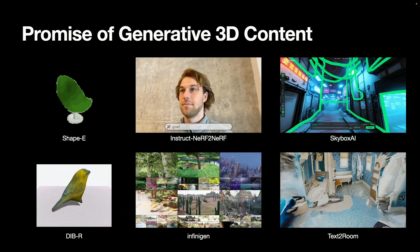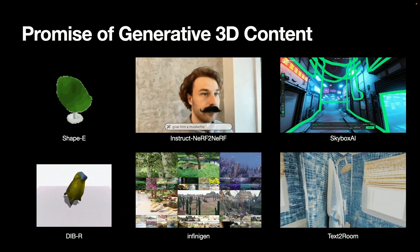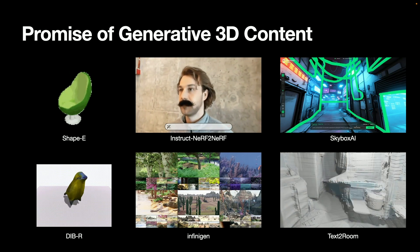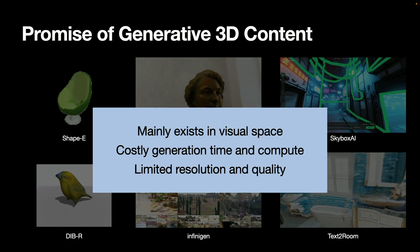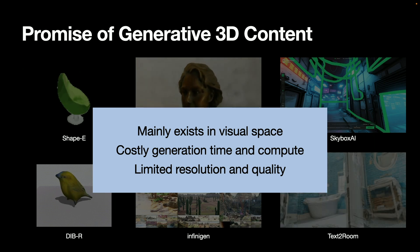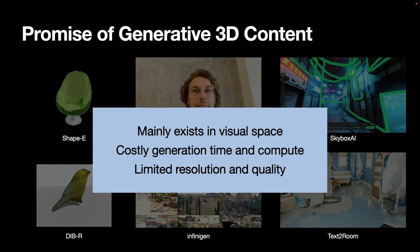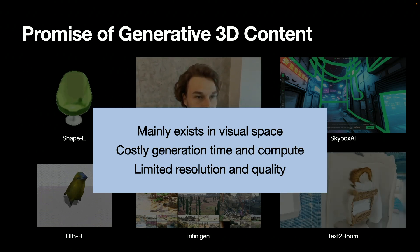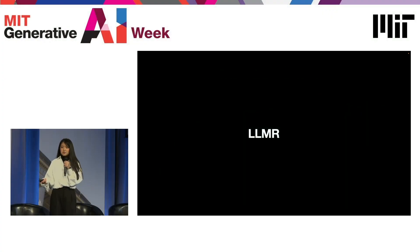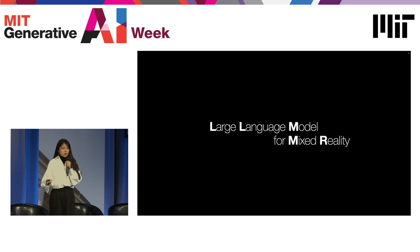With the latest generative AI tools, we've seen creation of 3D objects, avatars, and skyboxes, but they all mainly exist in what I call visual space, meaning you can't really manipulate them in real time. Also, it takes a lot of time and compute to generate them, at the cost of limited resolution and quality. So I'd like to introduce LLMR — Large Language Model for Mixed Reality — a framework that enables real-time creation and modification of 3D worlds and objects.